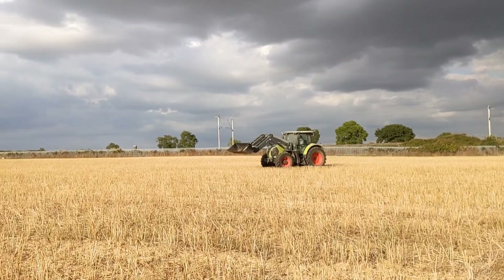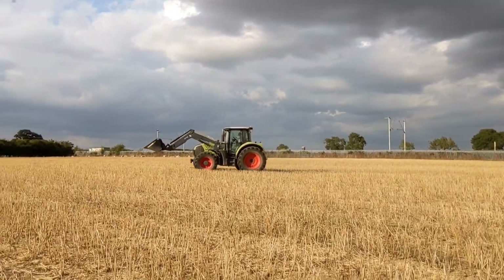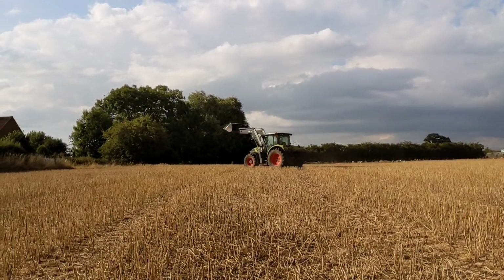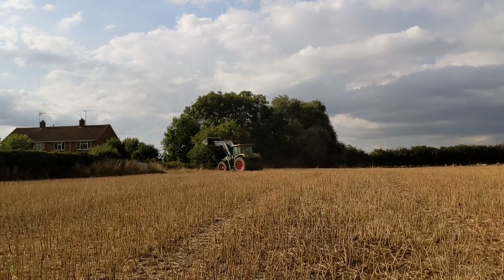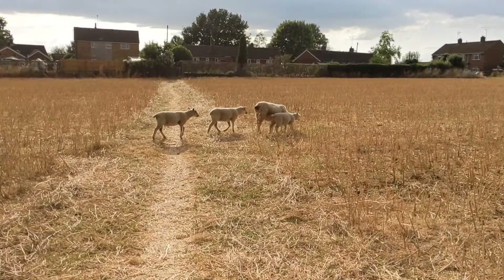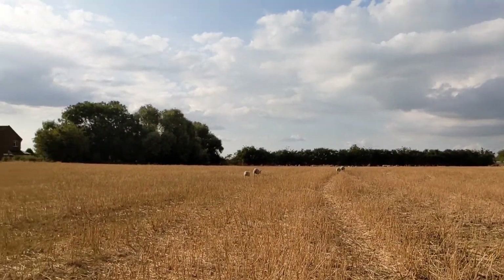Teddy, I'm filming this too. The tractor. Everything's happening at the moment guys. And all the sheep have run away. There is a sheep level crossing here. They're all going over there.